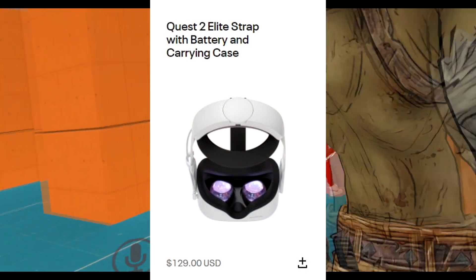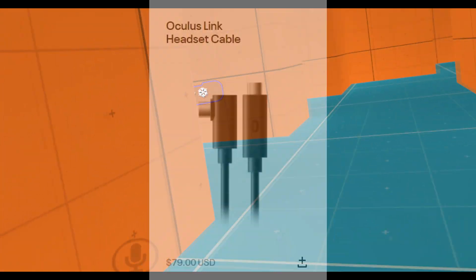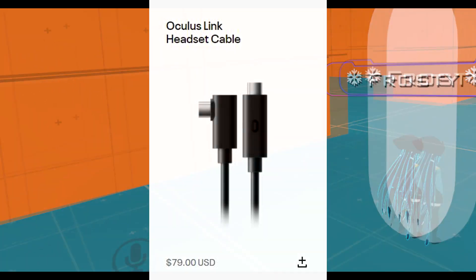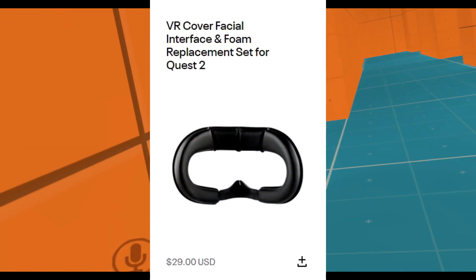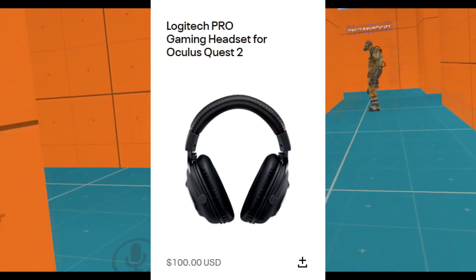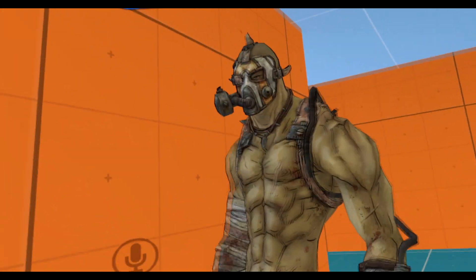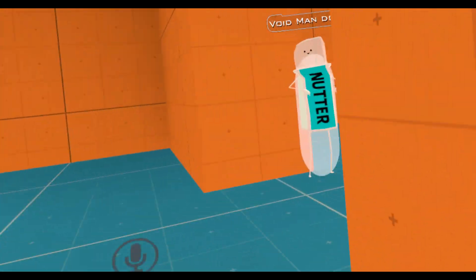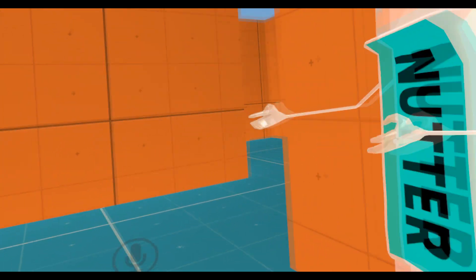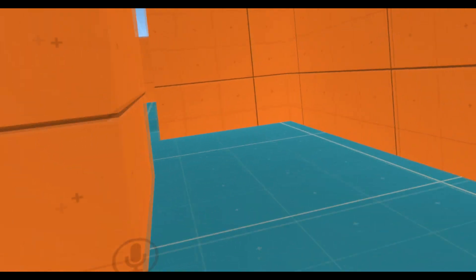The Oculus Quest 2 Elite Strap with battery and carrying case will cost $129. The Oculus Link cable for the headset, coming out of beta, is $79. The VR cover facial interface will cost about $30, and if you want a separate headset for the Quest it will cost $100. All in all, the Oculus Quest 2 is a beast, but the accessories will cost you a large amount.